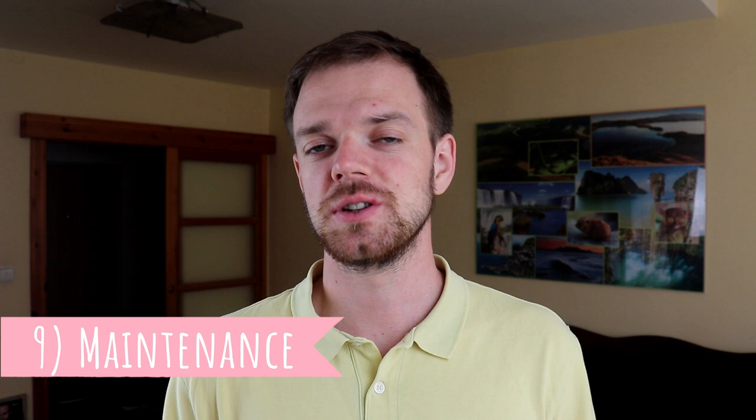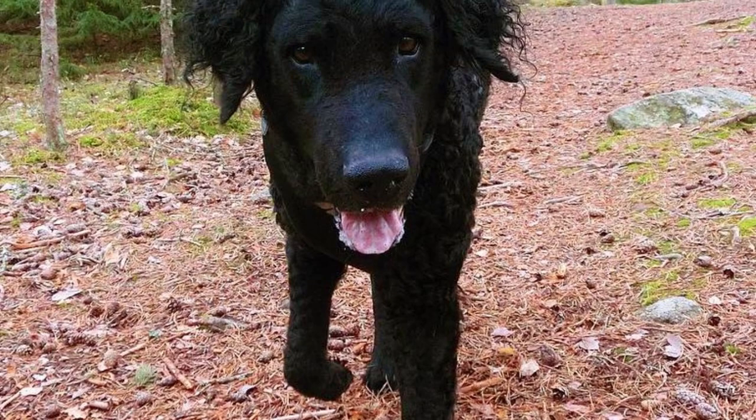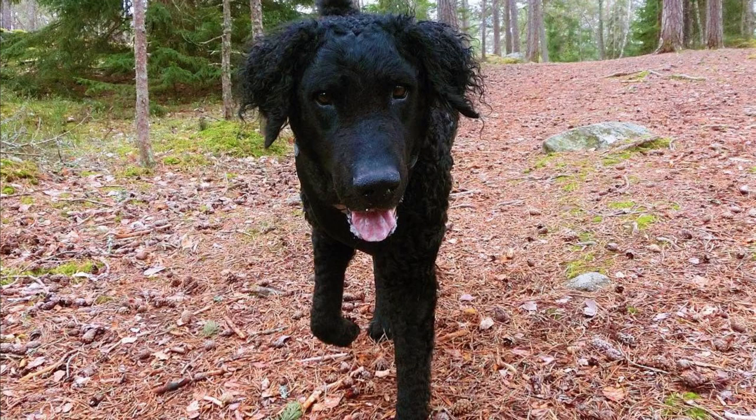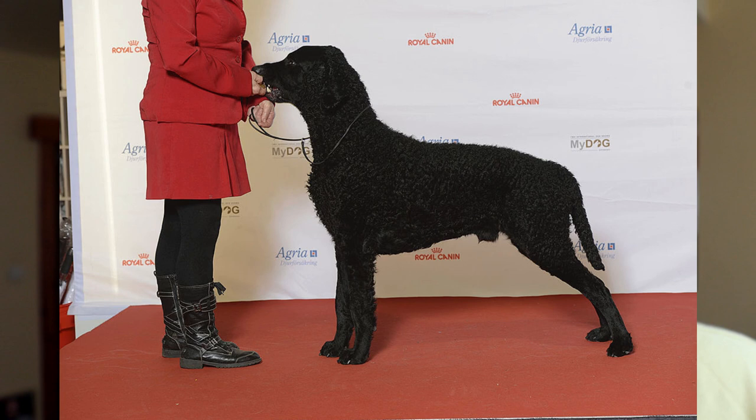Number nine: Maintenance. Not considering exercise, this is a pretty easy breed to maintain. They do not require regular brushing, trimming, or clipping, and you should groom them only when really necessary. The Curly Coated Retriever does shed, so if you want to minimize shedding, you can brush them regularly to remove dead hair. Other than that, you should regularly check their eyes, ears, and nails, and clip or clean them as needed.